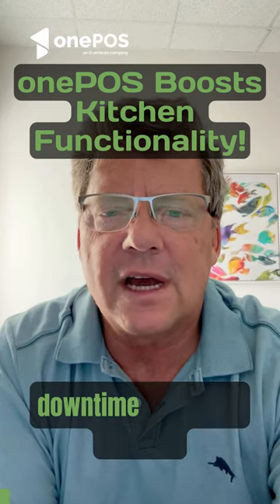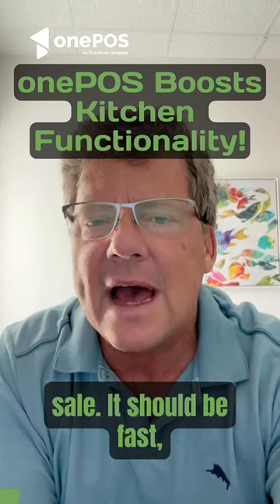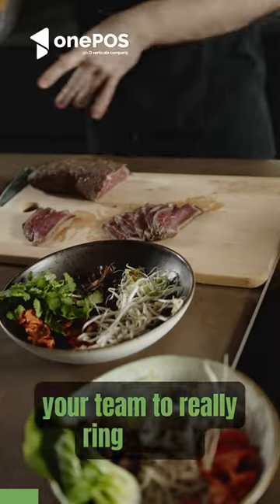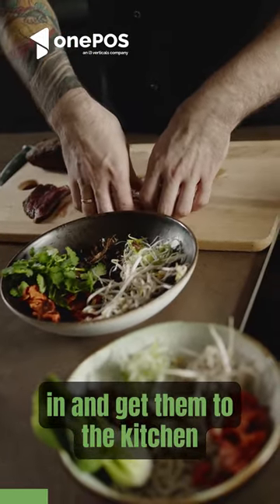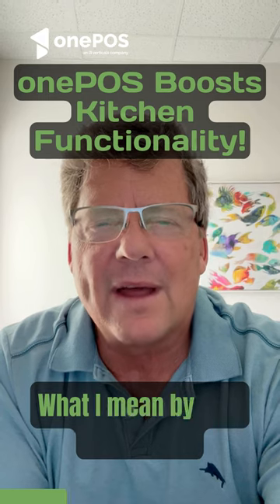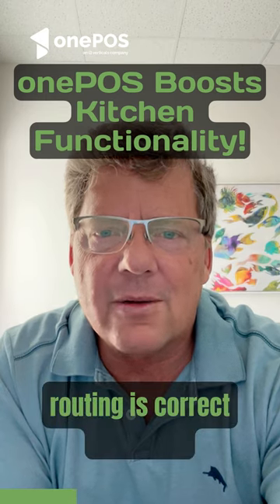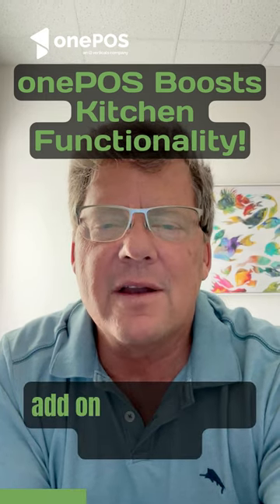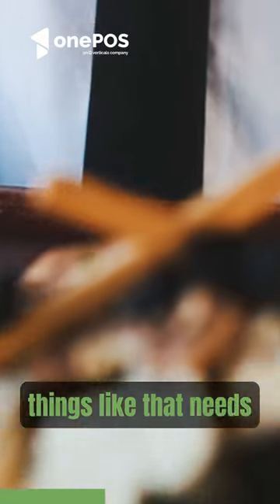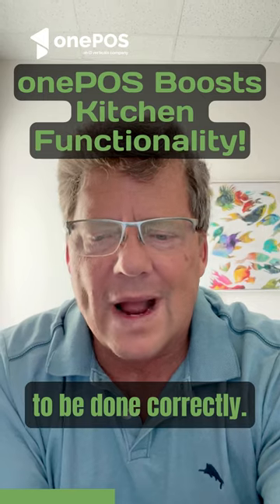You should have almost no downtime with your point of sale. It should be fast, should help your servers and your team to really ring orders in and get them to the kitchen in a way that's super functional. What I mean by that is the print routing is correct, how they add on modifiers and extras and things like that needs to be done correctly.